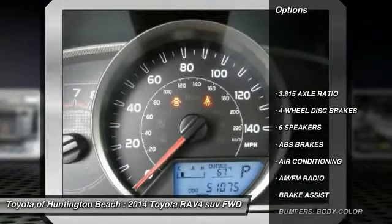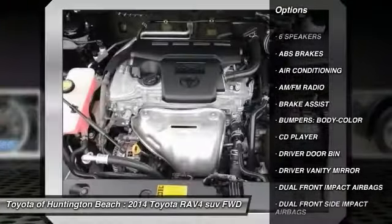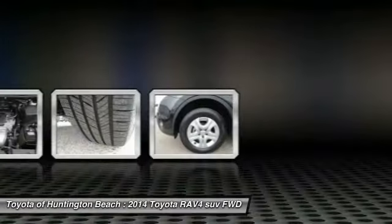Traction control, dual airbags, air conditioning, power steering, four-wheel disc brakes, rear window defroster, electronic stability control, CD player, power windows, trip computer.